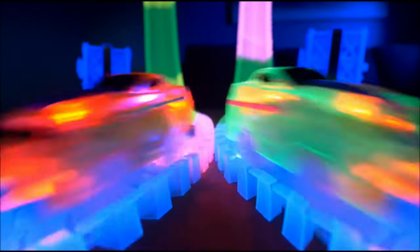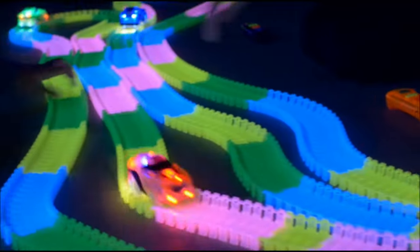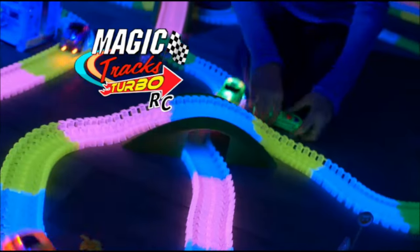Racer, start your engine! Put the pedal to the metal and zoom around the track. Bend it, flex it, curve it to the max — MAGIC TRACKS Turbo RC!